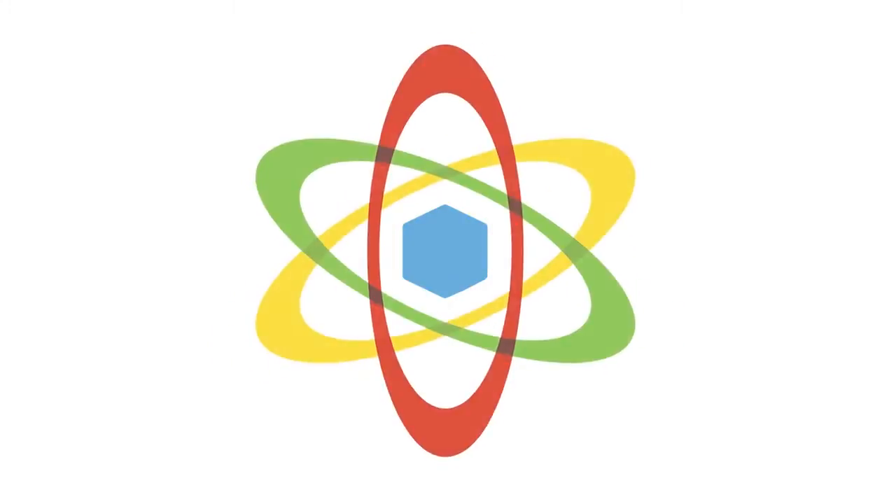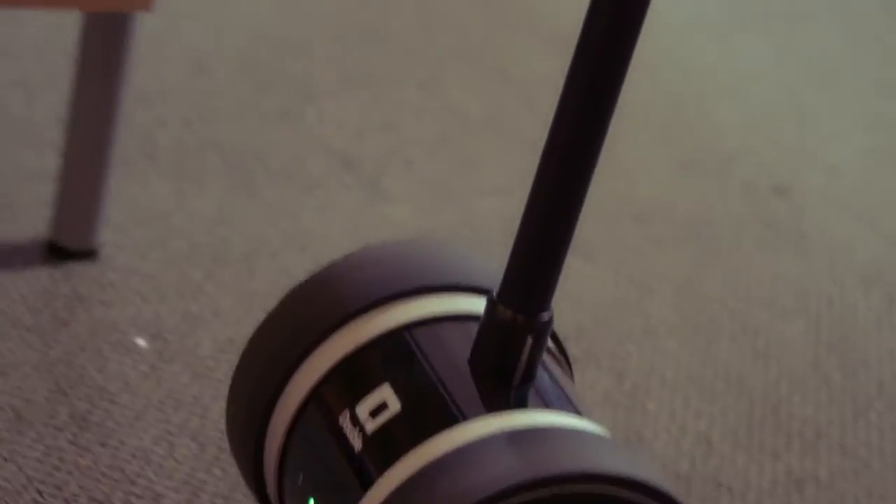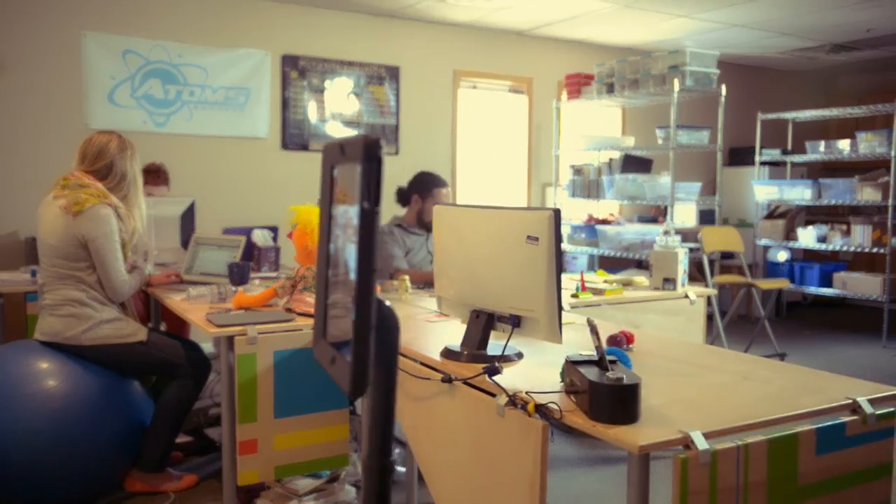None of this could happen without the all-star leadership behind the brand. Hi, I'm Michael Rosenblatt, founder and CEO of Seamless Toy Company. I am Joe Steinman, lead mechanical engineer here at Atoms. My name is Jay Hamlin, and I'm an electrical engineer here at Seamless Toy.